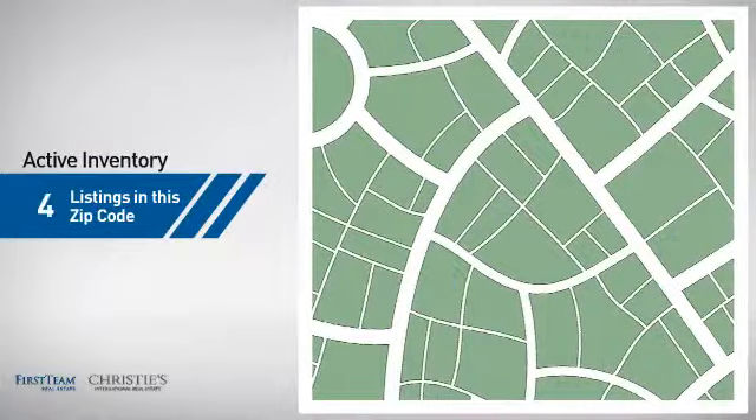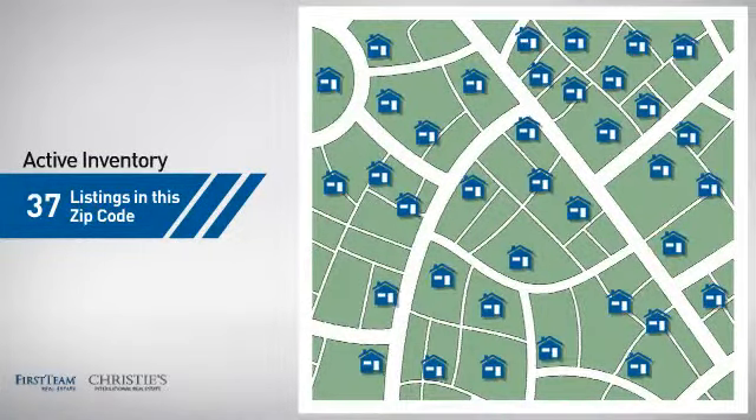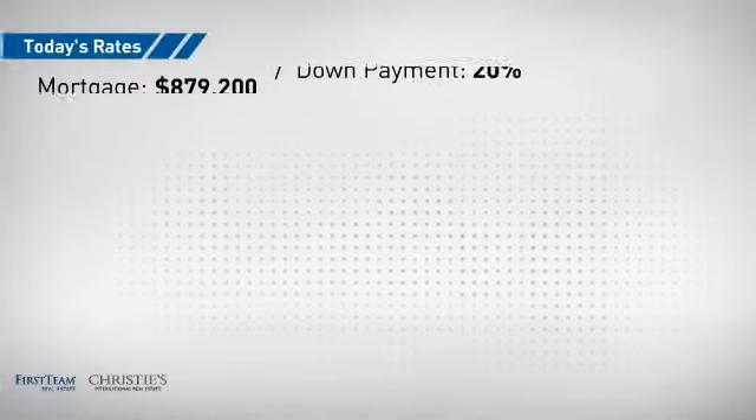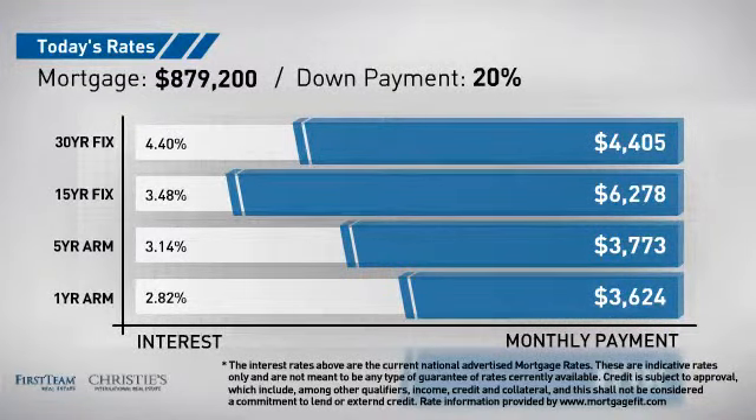Wondering how it stacks up against the competition? There are now just over 35 homes on the market within this zip code. If you're thinking about getting a mortgage for this property, you could be looking at these options with regards to current interest rates and monthly payments.